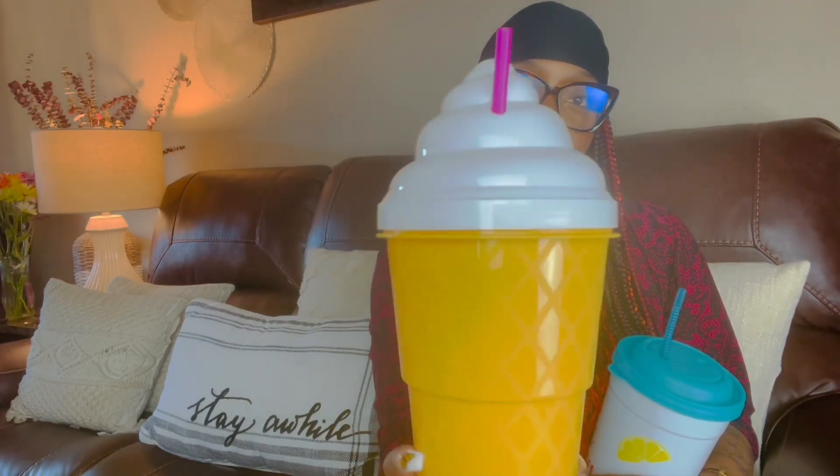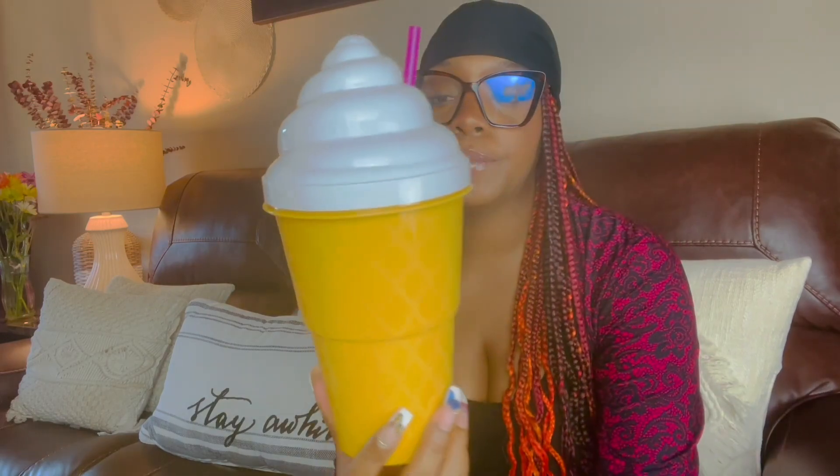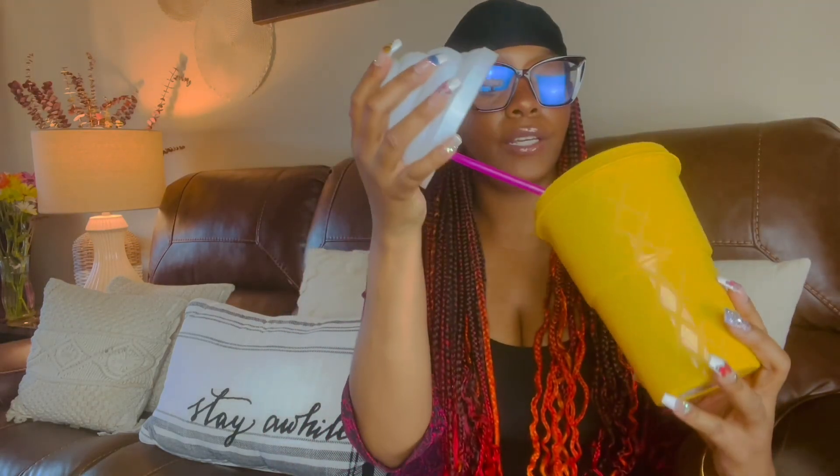This is the second one — this is an ice cream cone tumbler. Look at that bottom, it's shaped like a cone, it even has the little prints in it. It's really really huge — just to compare, I'll put it with my glasses so you can see the size. This is pretty huge, and it's good for working out too. It's a 2.22 liter plastic tumbler — you can't beat that.